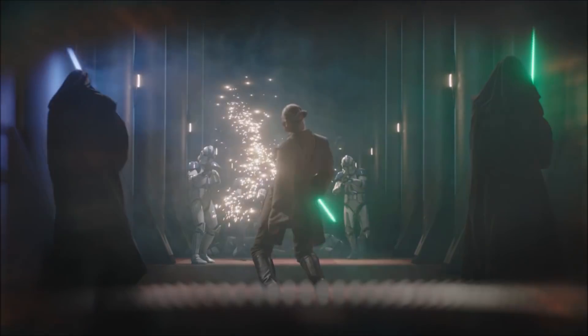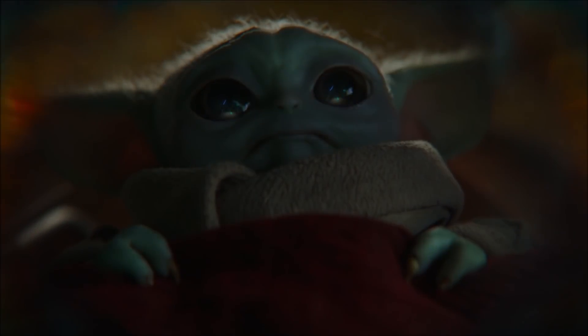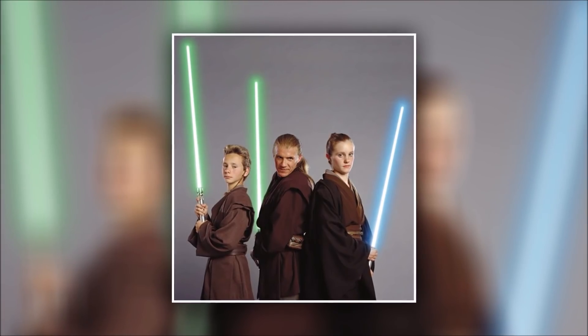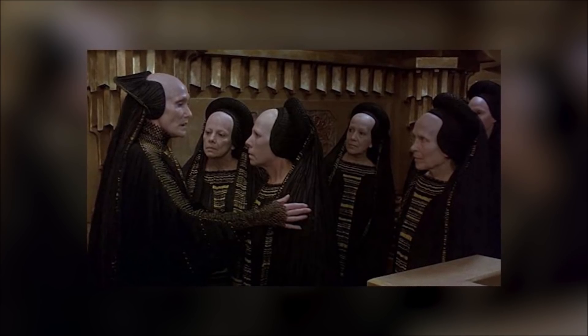As for the Jedi that protect him, I believe that this is Cin Drallig, Bene, and Whie Malreaux. The lightsaber colours of green, green, and blue match theirs and it does seem like the trio. Bene was also a nod to the Bene Gesserit from Dune, who heavily inspired the Jedi Order.